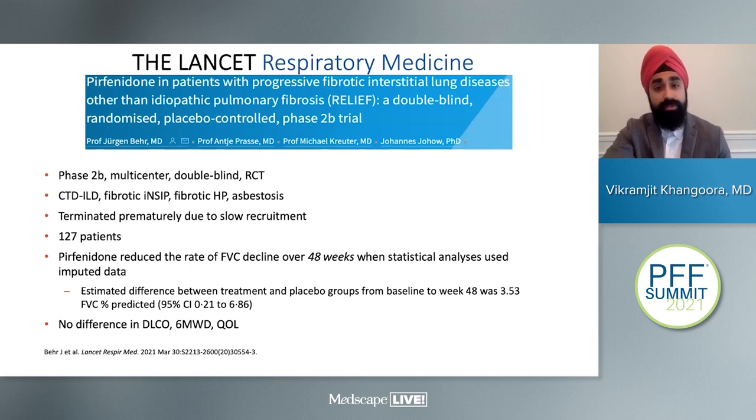Pirfenidone, the other medication approved for IPF, was also studied in the RELIEF study, a multi-center double-blinded RCT evaluating patients with non-IPF fibrotic lung disease including CTD-ILD, fibrotic idiopathic NSIP, fibrotic HP, and asbestosis. Unfortunately, due to slow recruitment, the study was terminated prematurely with only 127 patients. It did reduce the rate of FVC decline over 48 weeks, with a difference of about 3.5% FVC predicted, though no difference was seen in DLCO, six-minute walk distance, or quality of life. The study is not as robust as INBUILD, but many theoretically presume pirfenidone should also work in these patients.